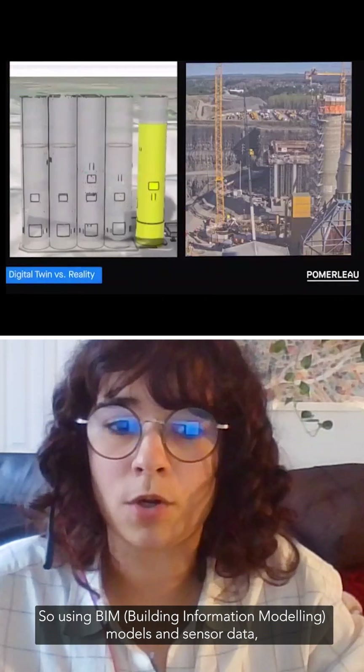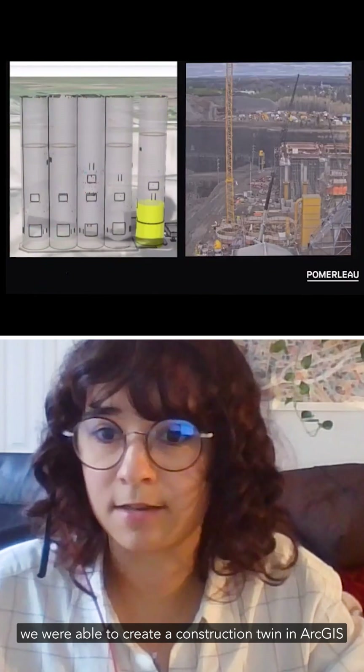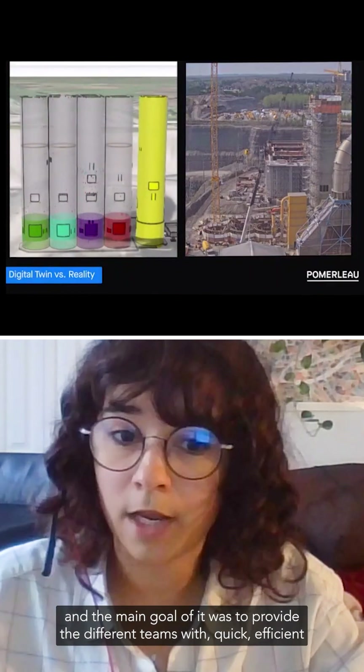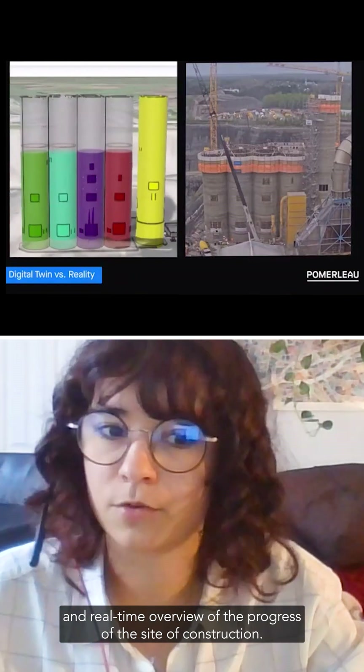Using BIM models and sensor data, we were able to create a construction twin in ArcGIS. The main goal was to provide the different teams with a quick, efficient, and real-time overview of the progress of the silos construction.